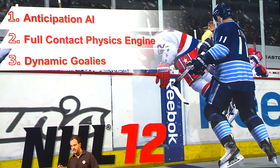I just want to reiterate our hat trick of gameplay innovations, which will fundamentally change the way you play hockey games: anticipation AI, full contact physics engine, and dynamic goalies. Come check us out on the floor and play these features for yourself. Thank you very much.